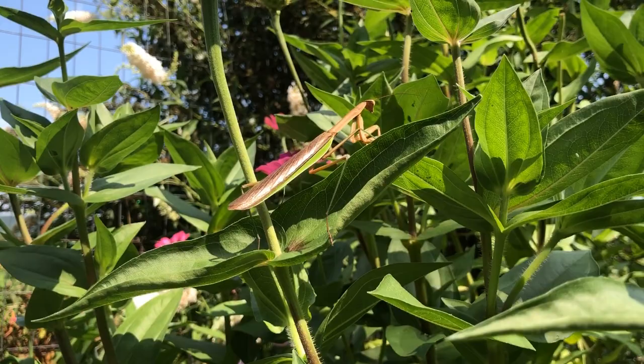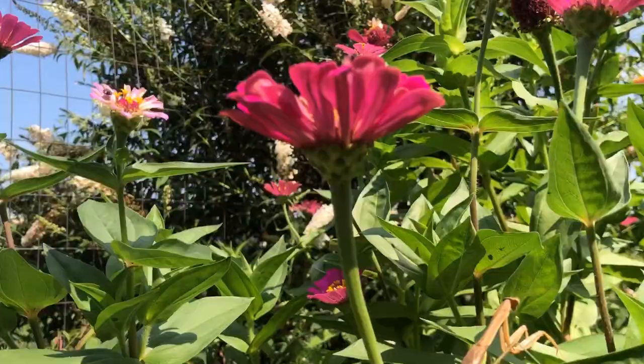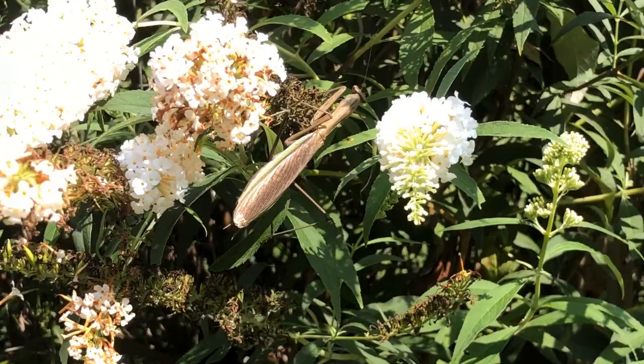Notice how sleek his body is and how long his wings are. And then this girl up here — if you look at her body, it's very thick and chunky. Her wings are not quite as adapted to flying.